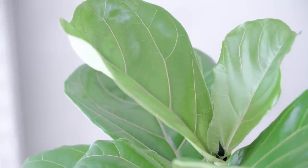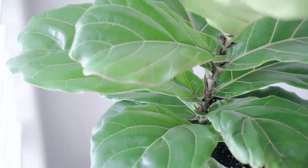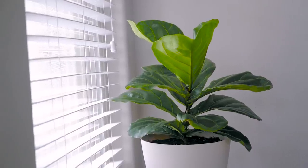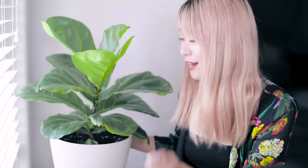Over here in the corner, I have my brand new plant. I just got this guy a couple days ago from the flower market as well. He is called a fiddle leaf fig tree. I'm a brand new plant mom, so any tips you have, leave them in the comments below. But I'm very excited to be taking care of this thing, giving him a lot of light and water.